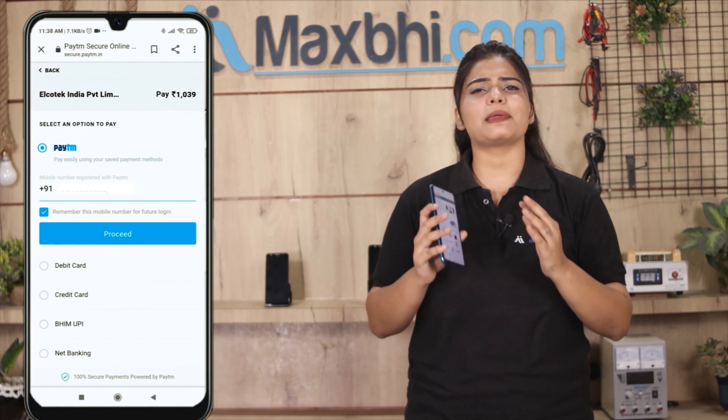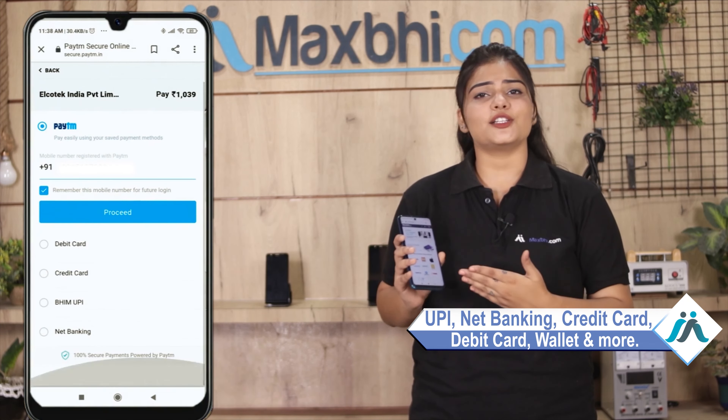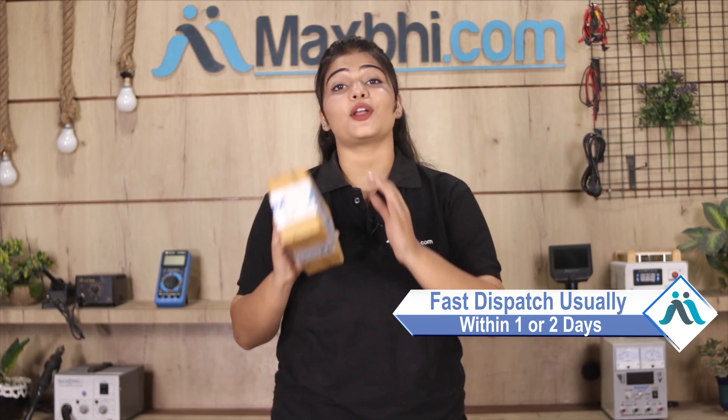On the payment page, you can use almost every type of payment, such as UPI, Net Banking, Credit or Debit cards, Wallets, and more. Once your payment is done and your order is processed, it will be safely packed and dispatched within 1 to 2 days.